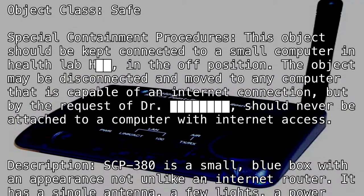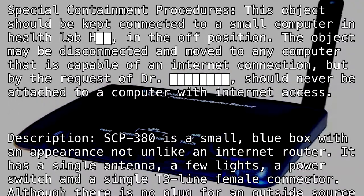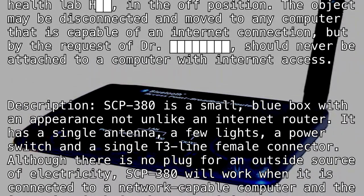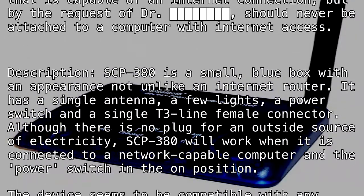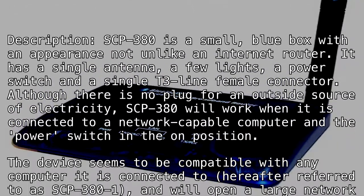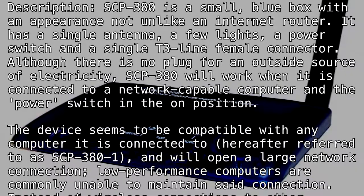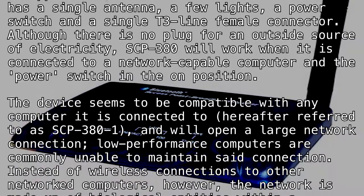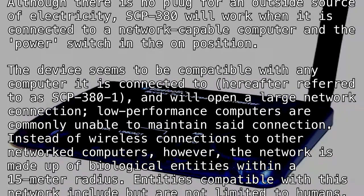Description: SCP-380 is a small blue box with an appearance not unlike an internet router. It has a single antenna, a few lights, a power switch, and a single T3 line female connector. Although there is no plug for an outside source of electricity, SCP-380 will work when connected to a network-capable computer with the power switch in the on position. The device seems to be compatible with any computer it is connected to, hereafter referred to as SCP-380-1, and will open a large network connection. Low-performance computers are commonly unable to maintain said connection.